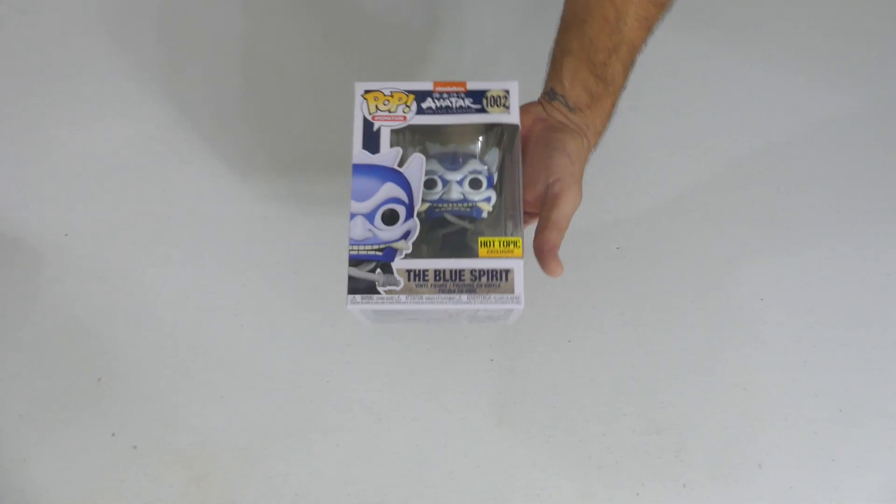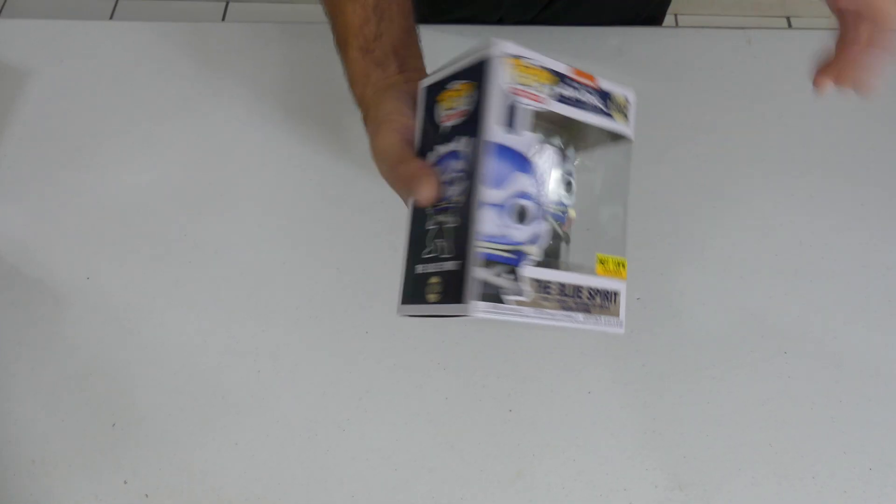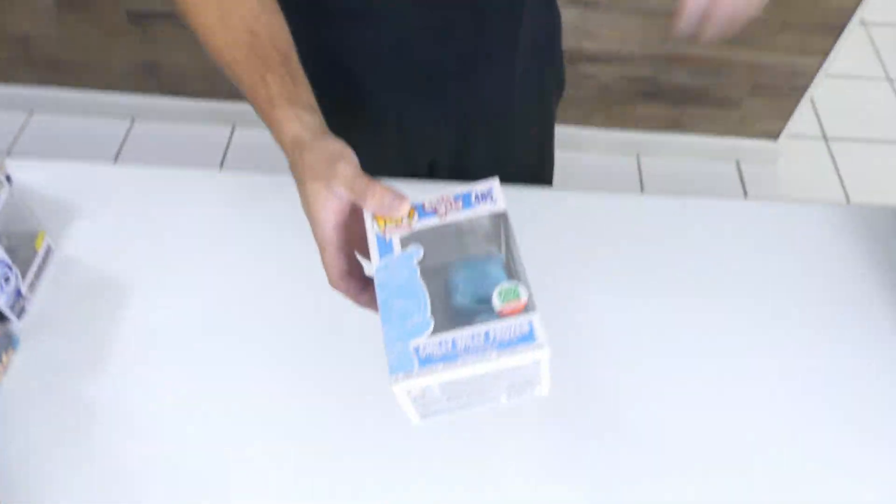Next up we got the Blue Spirit Hot Topic exclusive — this just came out last month and the value on this one is still about $22 to $25. There's a glow chase to that one that everybody wants, but the common still has some value. Chilly Willy — he's frozen, he's icy! This was the holiday bundle Funko Shop exclusive.